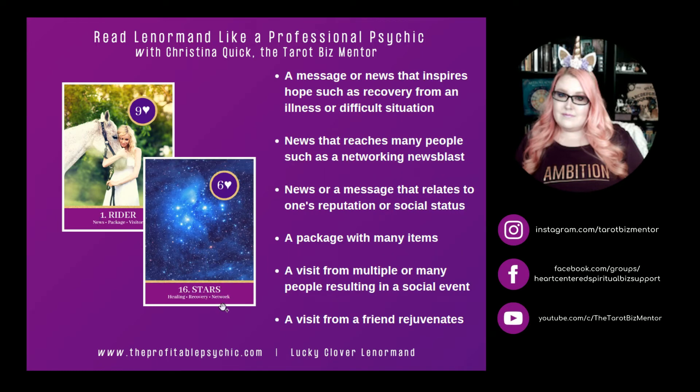Rider and Stars. Stars represents healing, recovery, and your network or networking. Rider and Stars can represent a message or news that inspires hope, such as a recovery from an illness or difficult situation. It can represent news that reaches many people, such as a networking news blast. It can represent news or a message relating to one's reputation or social status, especially if Garden or Moon is also present. Rider and Stars can represent a package with many little items, a visit from multiple people at a social event or soiree, or simply a visit from a friend that is rejuvenating.